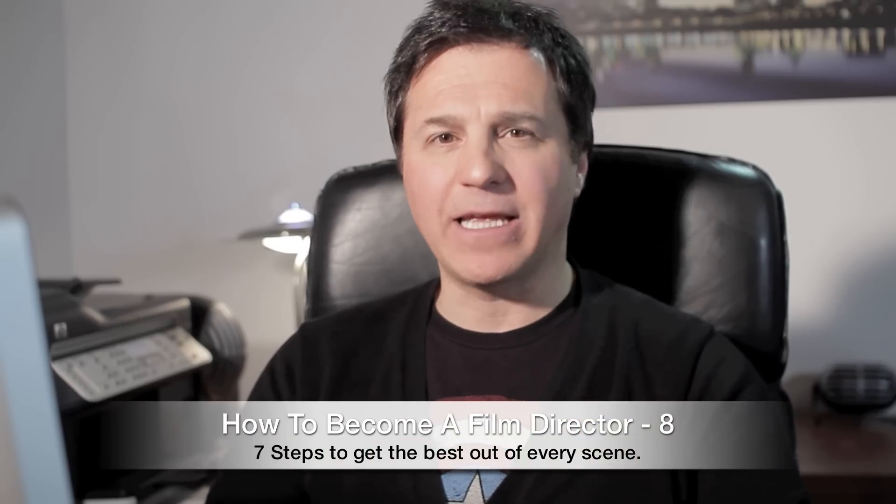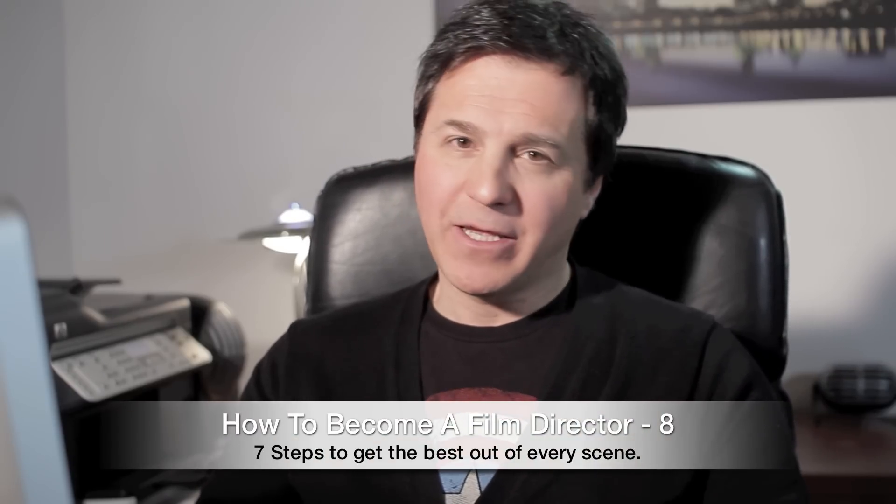Now today, I'm going to show you 7 steps to get the best out of every scene. But first, I'm going to ask you a few questions. Who's responsible for making a good movie? Who's responsible if the movie sucks? Who will have to answer all those questions all along the way, and find the right solution all the time? Who will be blamed if the movie is bad, or who will have all the glory if it's good?